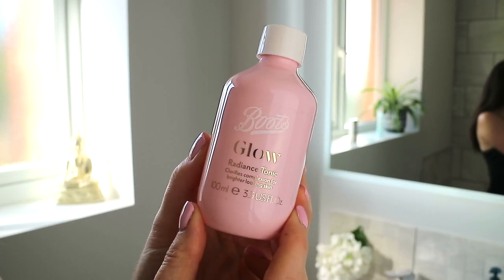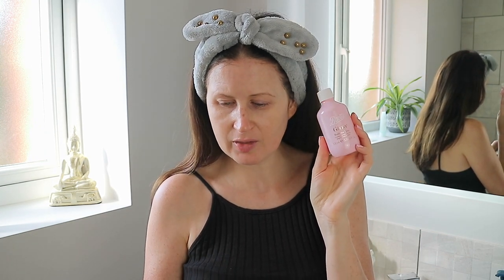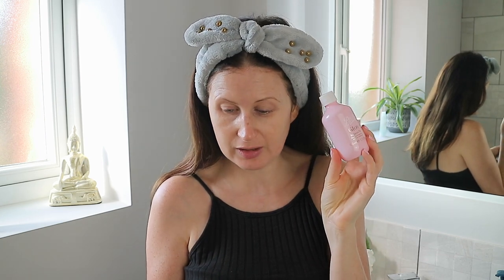Now I need something to rehydrate my face, so I spotted this — it's new from one of Boots' own skincare brands called Boots Glow, and this is the Radiance Tonic. It says on the front that it clarifies the complexion for brighter looking skin. I initially thought it might be more like the Pixi Glow Tonic with glycolic acid, but the website says it clarifies the complexion and smooths skin for a healthy-looking glow — no mention of glycolic acid.